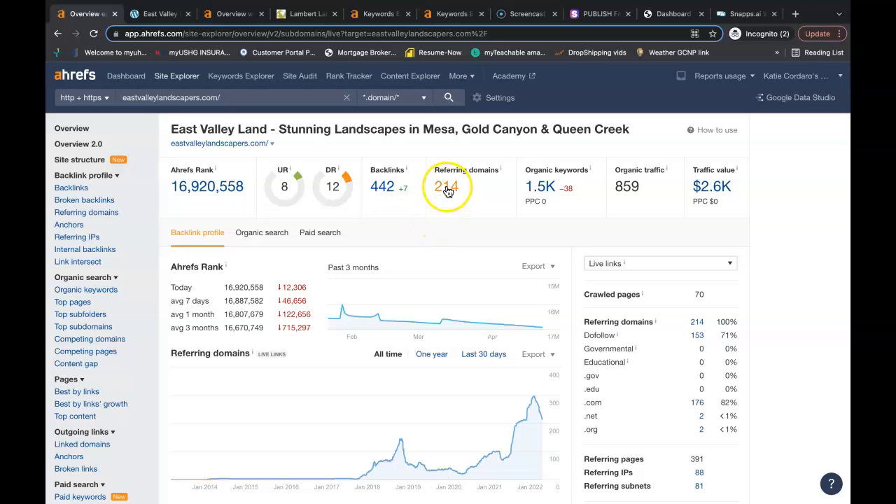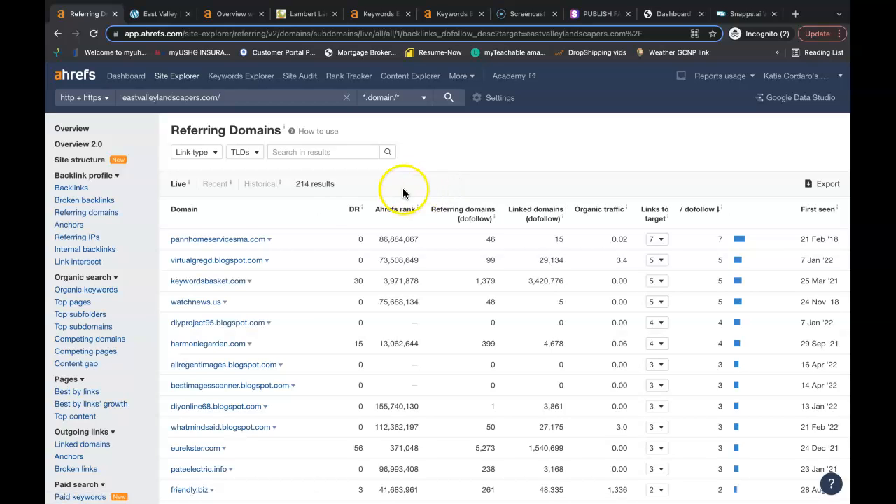So how do you get these backlinks? Well, you go into the referring domains, and each and every one of these websites has a link pointing back to their website. You can do the exact same with yours. You just go into each individual site — some, you just might have to create a profile and add your website that way. Others, you might have to go to the Contact Us page, email the owner, and they might come back with a small fee to be able to advertise on their website.